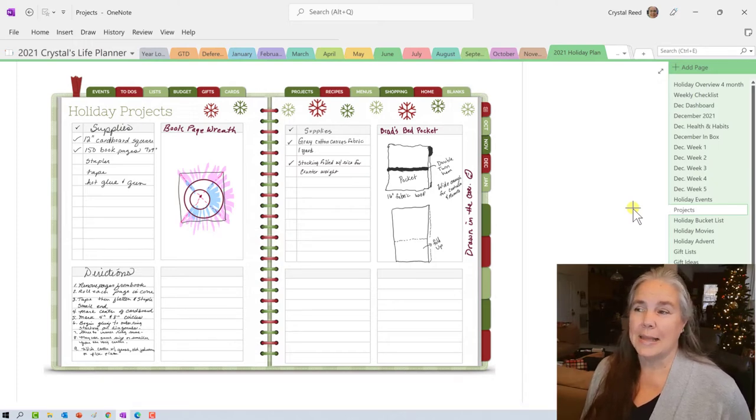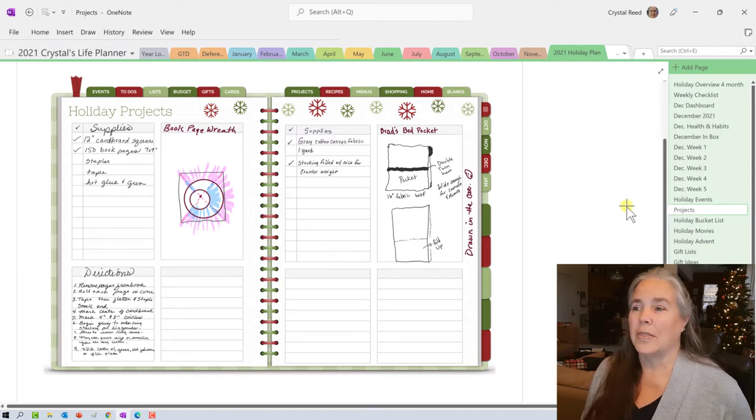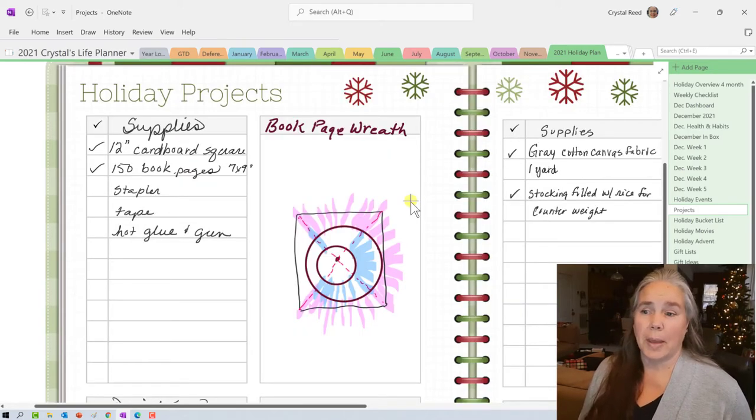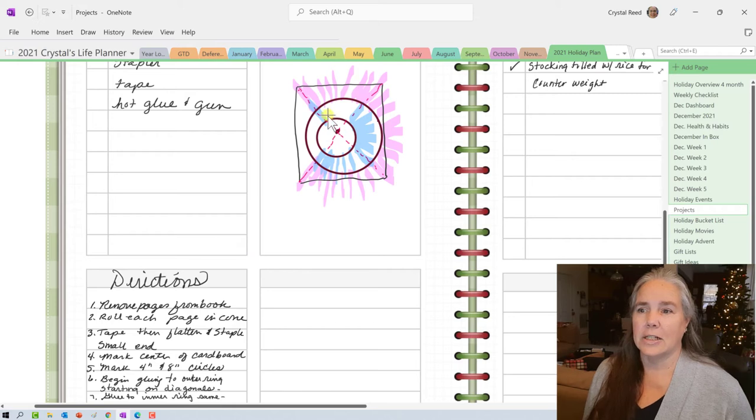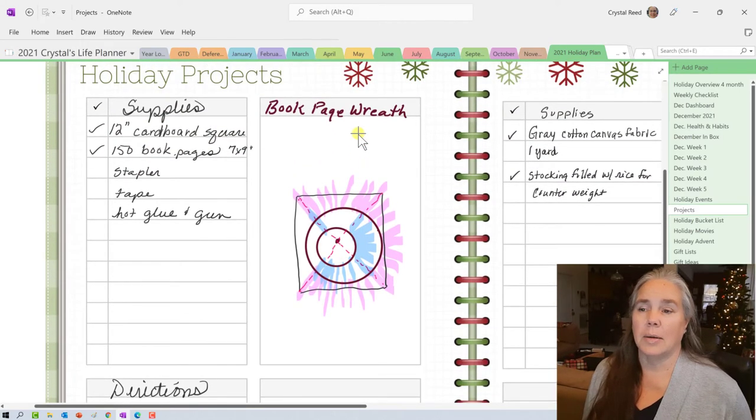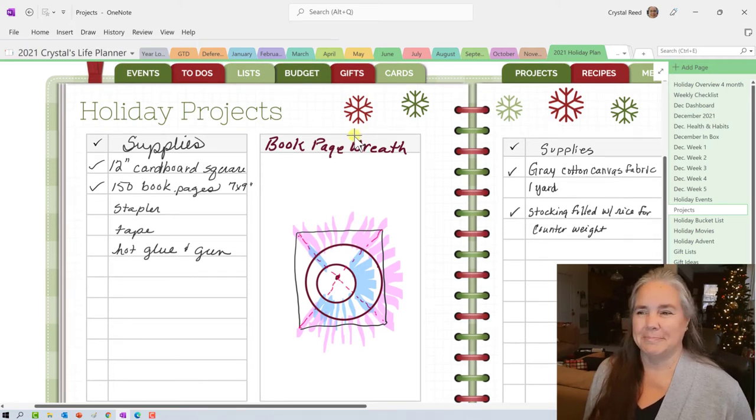Moving on to projects — this is one I was working on in the car, so the handwriting is a little jiggly. One thing I got inspiration for on vacation was creating a book page wreath. For this wreath, I'll need a piece of cardboard with circles drawn on it, about 150 book pages roughly seven by nine inches, a stapler, some glue, and a hot glue gun. I have the directions and a diagram showing where to start, and there's also a space to add a finished project picture.